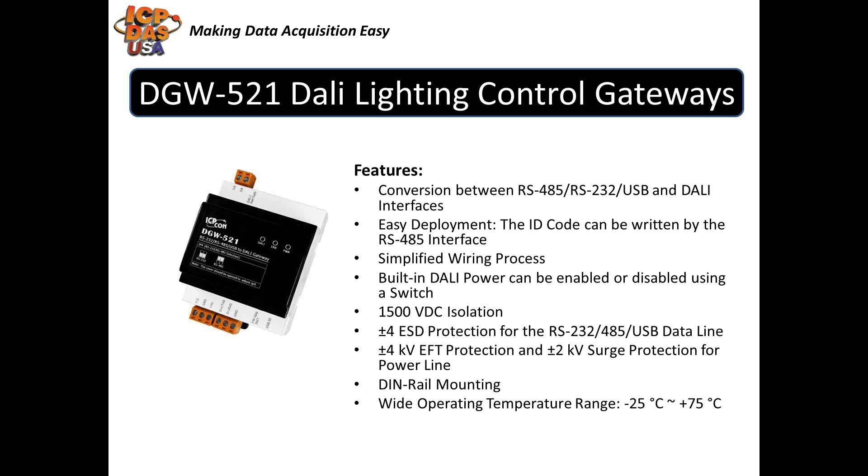DGW-521 is really easy to set up and use. It's set up with Decon Utility, a free PC-based configuration software that we provide. You can use it to set the serial address, baud rate, checksum, and parity. You wire directly to the USB and serial devices through the terminal block at the bottom of the DGW-521. You wire directly to the DALI network through the terminal block at the top of it. It also has built-in DALI power, as well as plus 4 ESD protection for the RS-232, RS-485, and USB data lines. Built-in DALI power can be used to power DALI devices. The power can be enabled or disabled with a switch on the DGW-521.